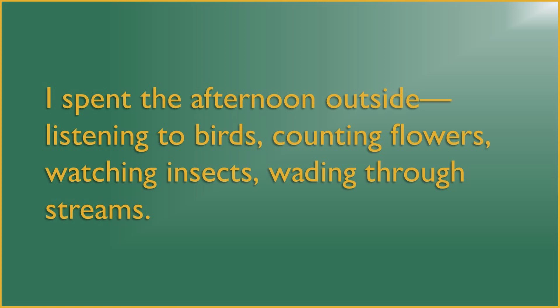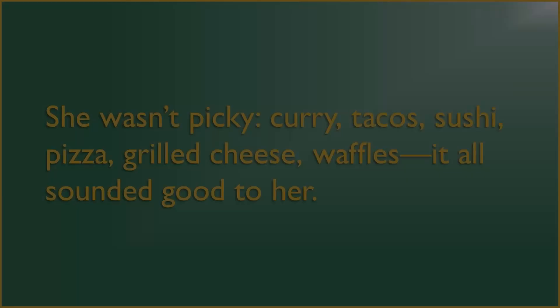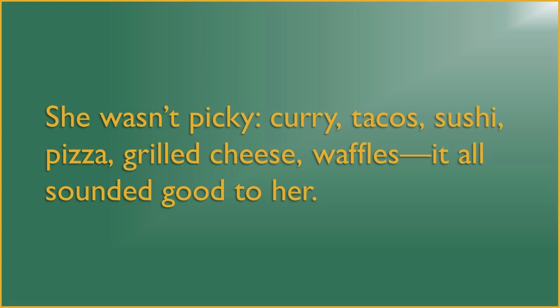Without the conjunctions to structure the list, it feels much looser. There could be other things the writer did that afternoon, but these are the ones that came to mind. Or again, consider: 'She wasn't picky. Curry, tacos, sushi, pizza, grilled cheese, waffles — it all sounded good to her.' Like the previous list, this one feels kind of open. It's a list of possible examples more than the final word on the matter. So in general, asyndeton leads to a more fluid kind of list. Without the obvious structure of repeated conjunctions, the list feels less rigidly determined and doesn't convey the same kind of weight.